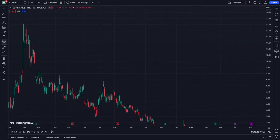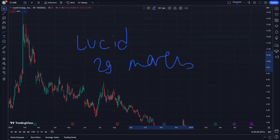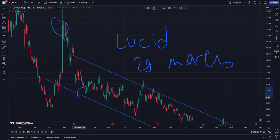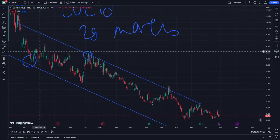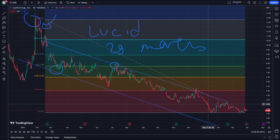Hello guys, this is a video for today, March 29. As you can see, to understand this size talk, we have five placements from the top — the current price is 2.79 USD.